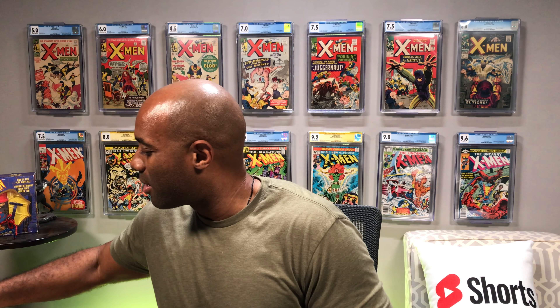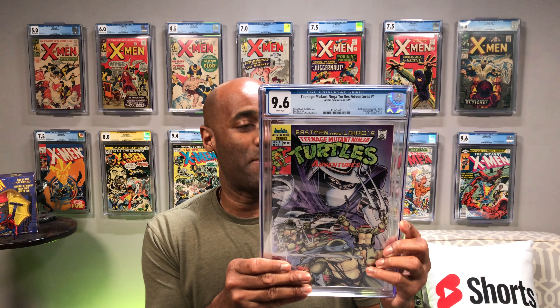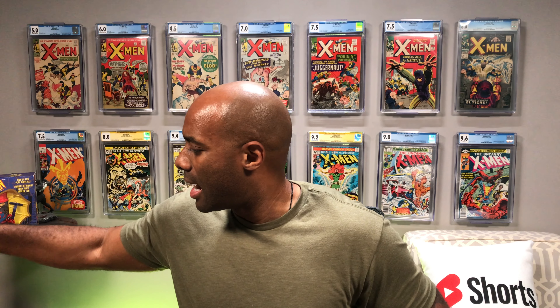We are starting off with a bang. This is Teenage Mutant Ninja Turtles issue number one from 1989. This is a 9.6 with white pages — a nice looking copy of this comic. Definitely a cool book. I think there are a couple of these in here that were sent in. It would have been nice to have this one at a 9.8.